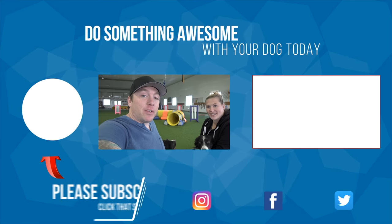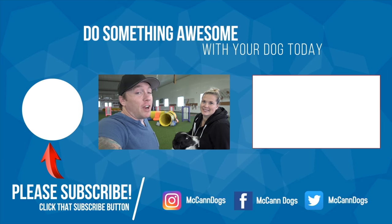If this is your first time with us, make sure you hit that subscribe button. We publish new videos every Monday, Wednesday, and Friday to help you do something awesome with your dog. Next to me is a video that YouTube will think you want to watch next — on that note, happy training!